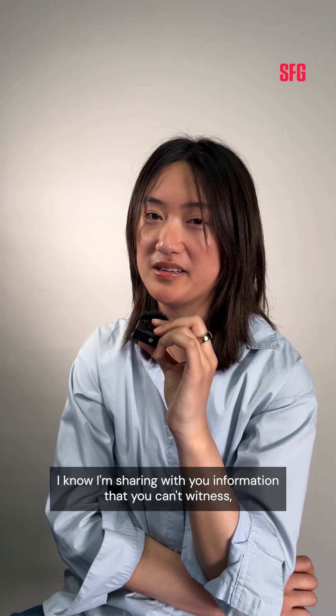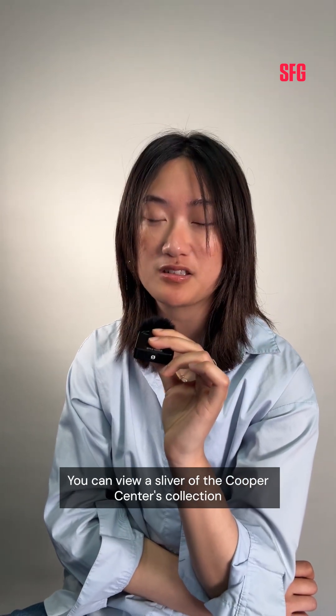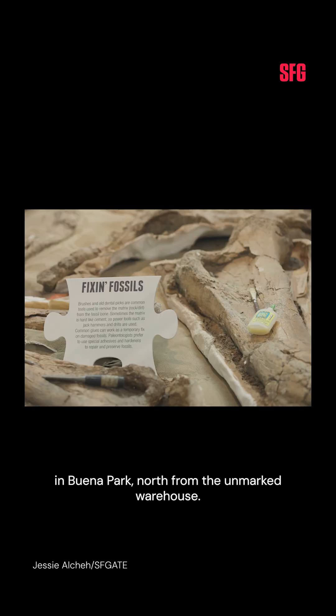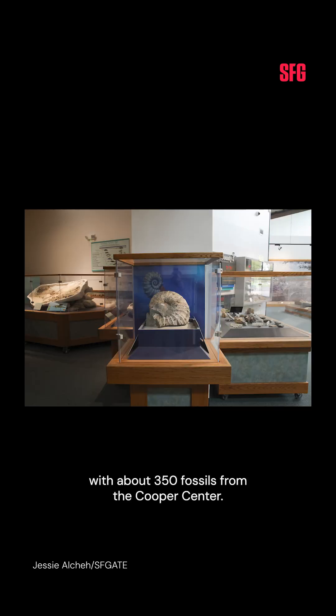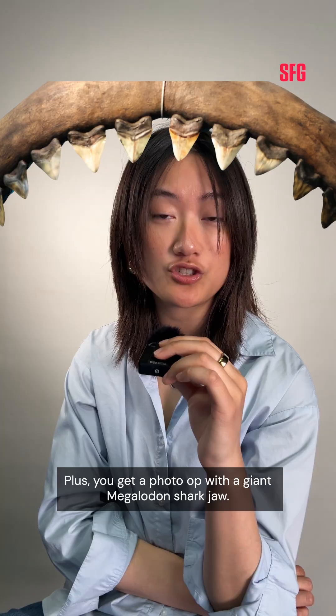I know I'm sharing information that you can't witness, but there is some good news. You can view a sliver of the Cooper Center's collection at the Ralph B. Clark Regional Parks Interpretive Center in Buena Park, north from the unmarked warehouse. That place is roughly the size of a Trader Joe's with about 350 fossils from the Cooper Center. Plus, you get a photo op with a giant megalodon shark jaw.